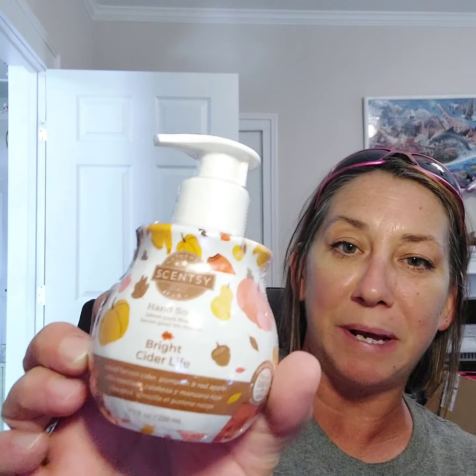We also got Bright Cider Life hand soap — I love our hand soap — and some Pumpkin Roll Scentsy pods.